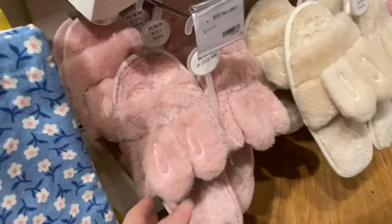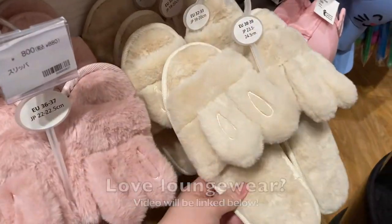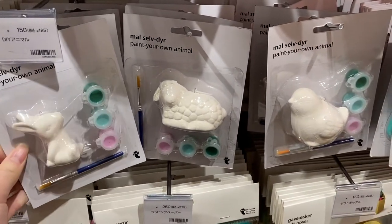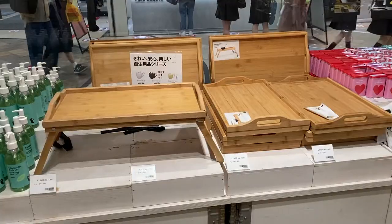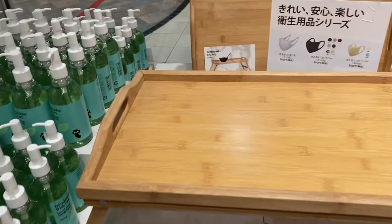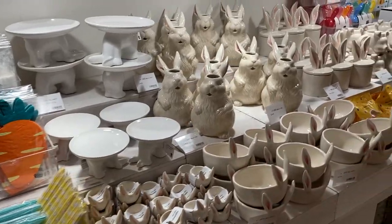It's so beautiful! These fluffy bunny slippers remind me of my slippers video. These are DIY paint-your-own animal kits that you can do with kids as well. Over here they have these bed tables — I own one in Sydney, and once you get one, you can't imagine life before you had it.